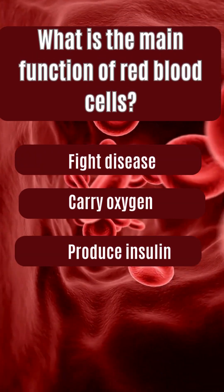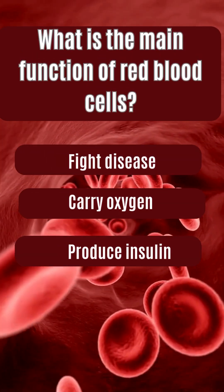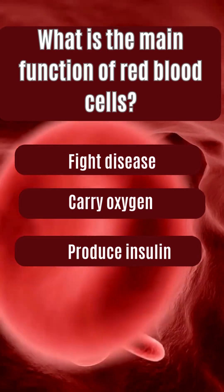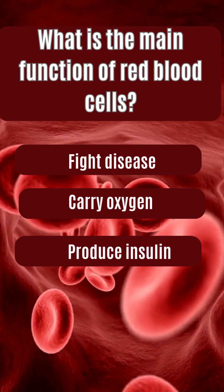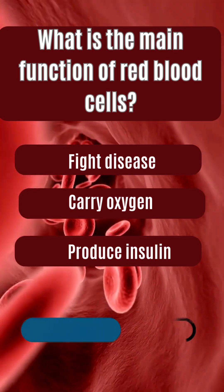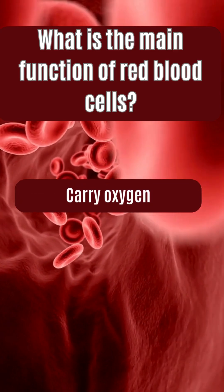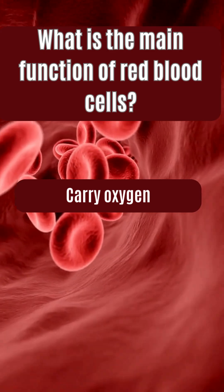What is the main function of red blood cells? Fight disease, carry oxygen, produce insulin. The answer is carry oxygen.